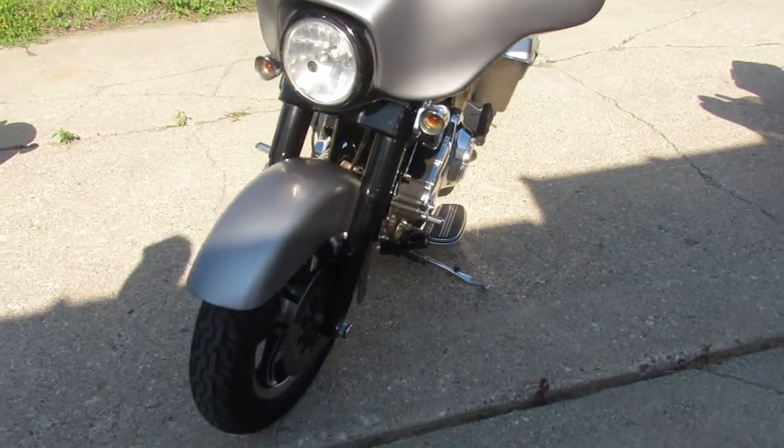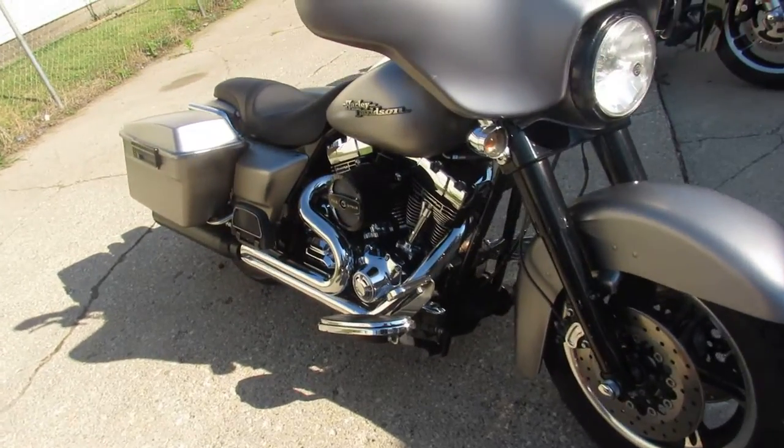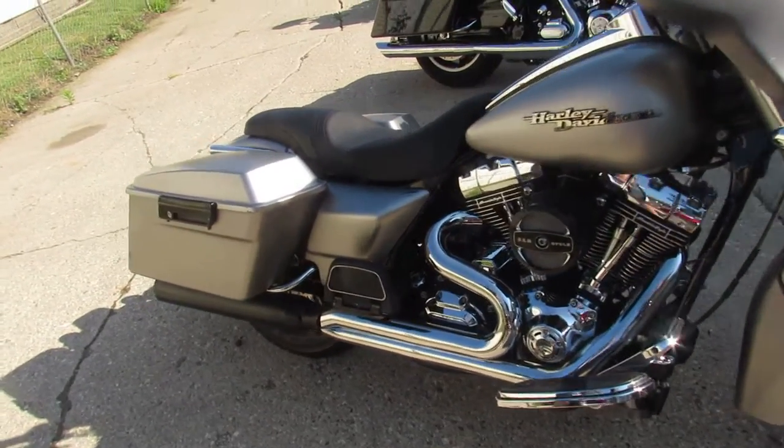Strong running Screaming Eagle Street Glide, guys. Give us a call. We'll get it done. It's 810-648-9500.